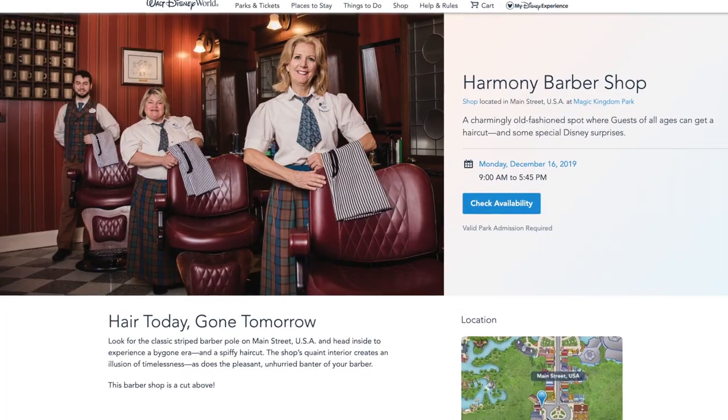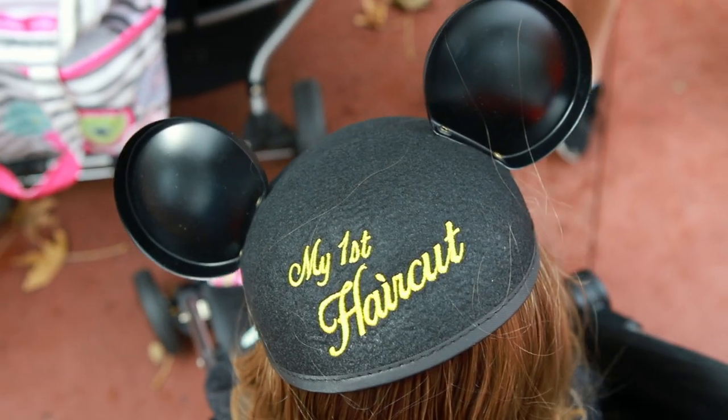Here I'll talk about how it works, the cost, and my experience taking my daughter for her first haircut.